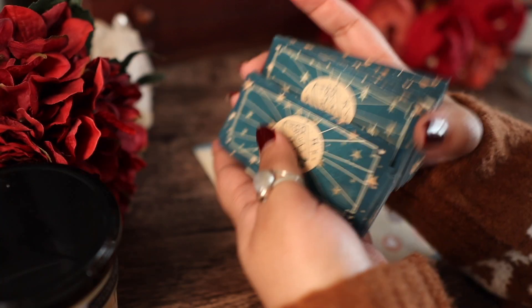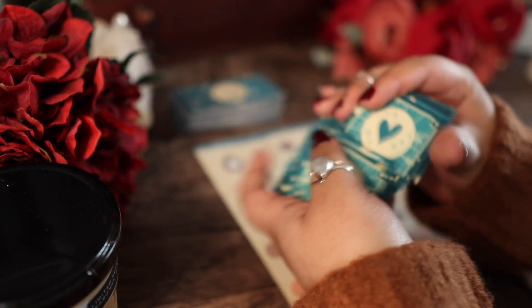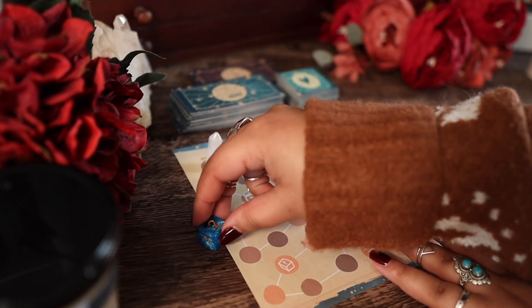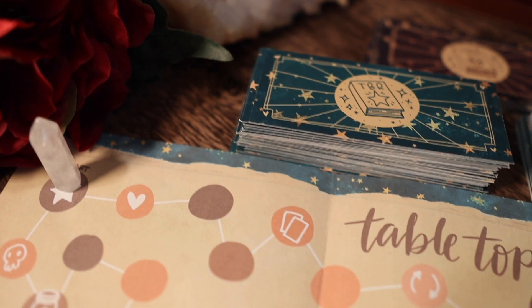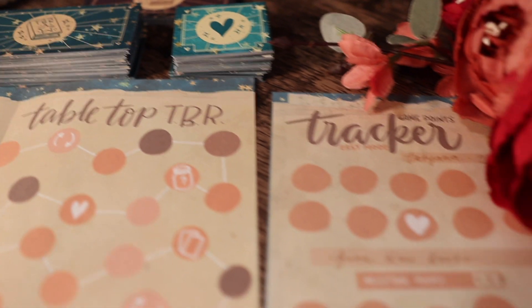Hello, loves, and welcome to game two of the tabletop TBR game that I created to help pick out my to-be-read books for the month. I did make some updates for the 2022 version of the game, which I'm really excited to dive into, and I will go over briefly some of the rules and things like that.